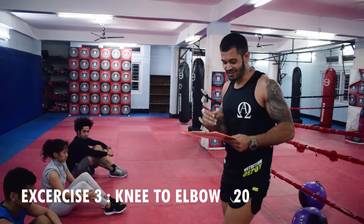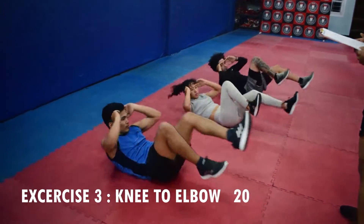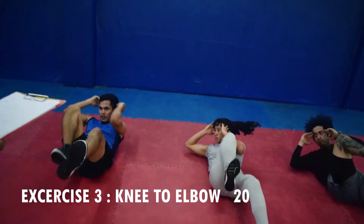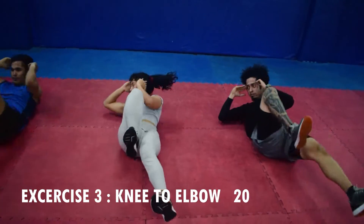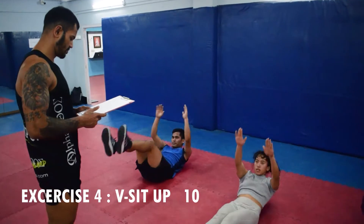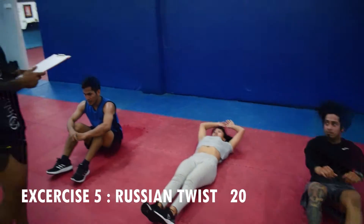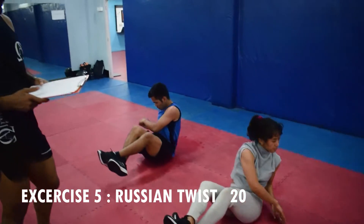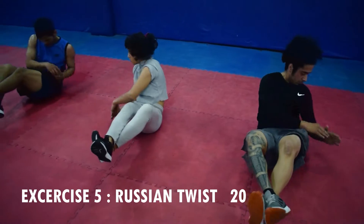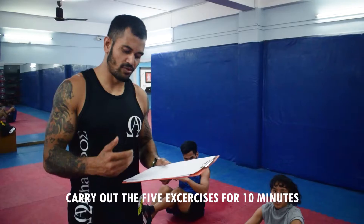Next exercise — third exercise: V-sit, 20 times. Next exercise: free sit-up. Next exercise. So the last exercise is to eat the restaurant.